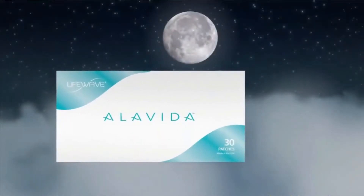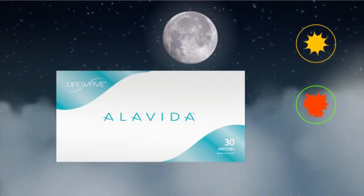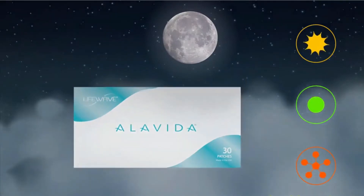And finally, the Alavida Phototherapy Patch for nighttime use. It uses light to stimulate acupressure points on the skin, which reduces oxidative stress and helps preserve antioxidants in the body — both of which promote the regeneration of your skin's radiance.